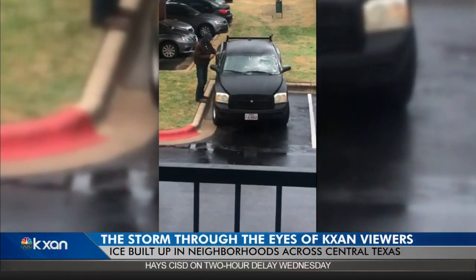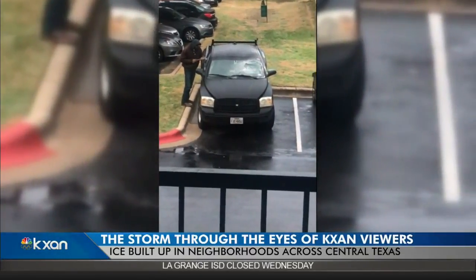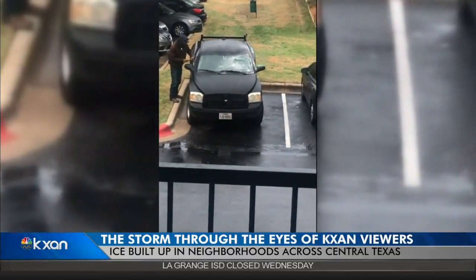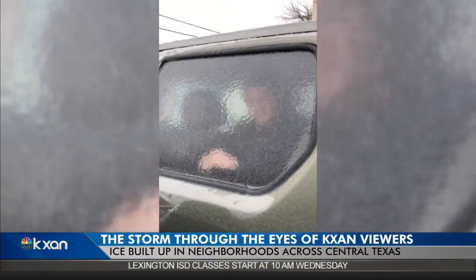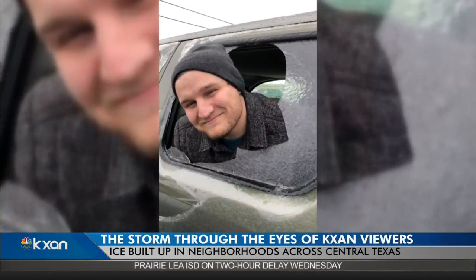Alyssa Gord shows us. This is the scene many woke up to find. In Austin near Stastny and I-35, it took a lot of work to get on the road. Even if you could get your windows down, the ice would stick around, as these folks found out in South Austin.